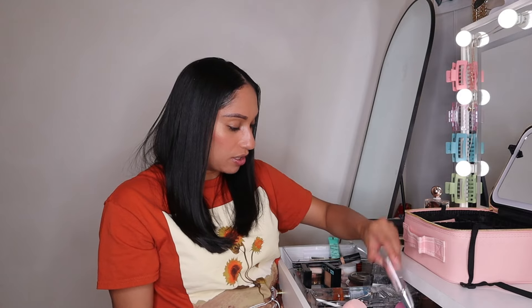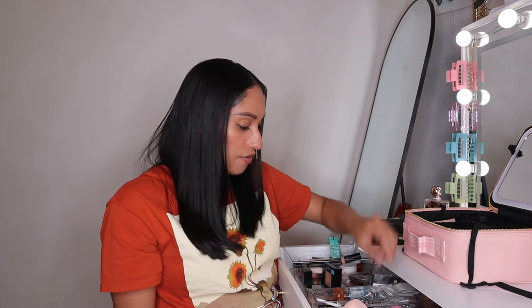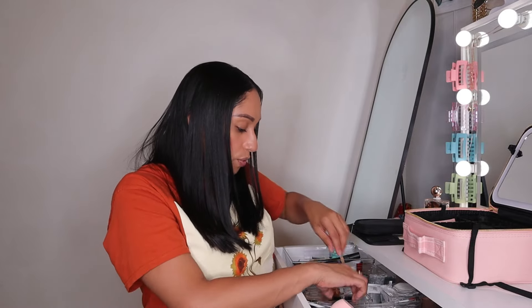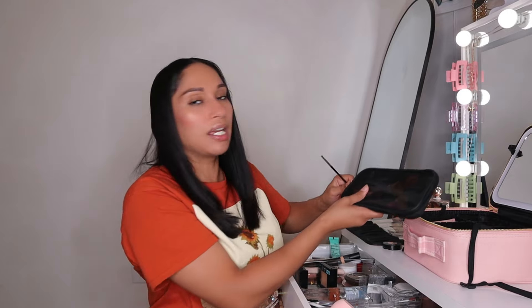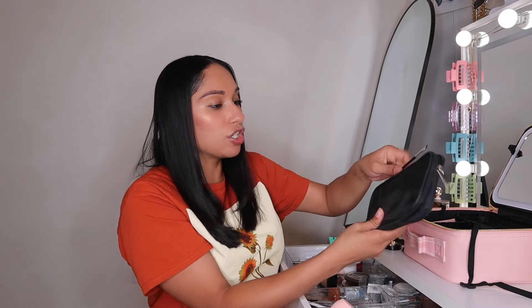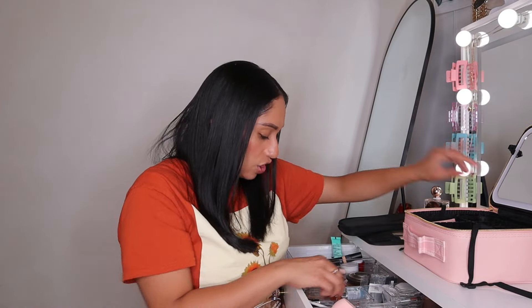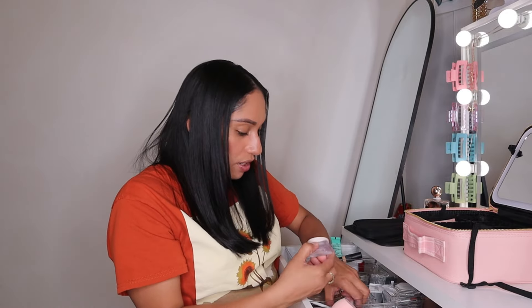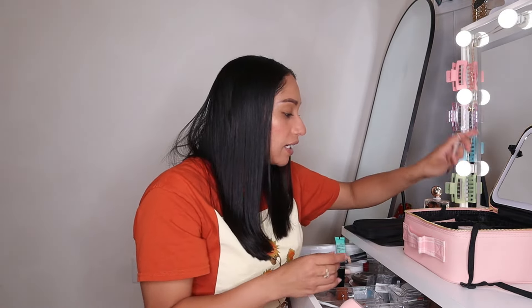I'm gonna pack a little mirror in there if it fits, a clean sponge just in case, and I cannot forget my brow stuff. So I'm packing my brow pencil, my little brow brush, and my She Glam brow gel — it works amazing.